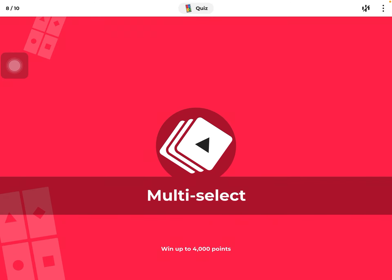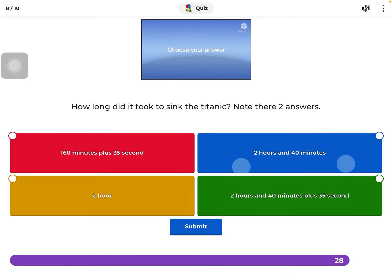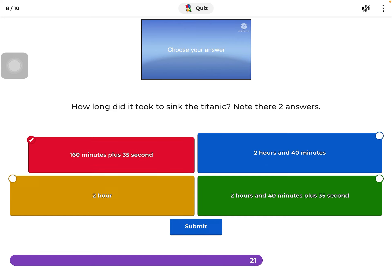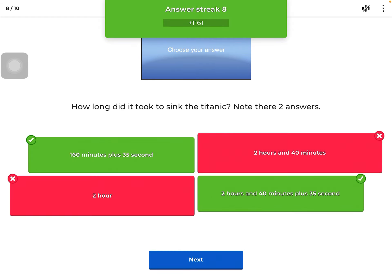Multiple select: how long did it take to sink the Titanic? There's going to be two answers. We know it sank in two hours in the morning. It's a time of two hours, which is about 260 minutes. You can get a time of about 220 plus 40 minutes plus 35 — you'll get about that number.